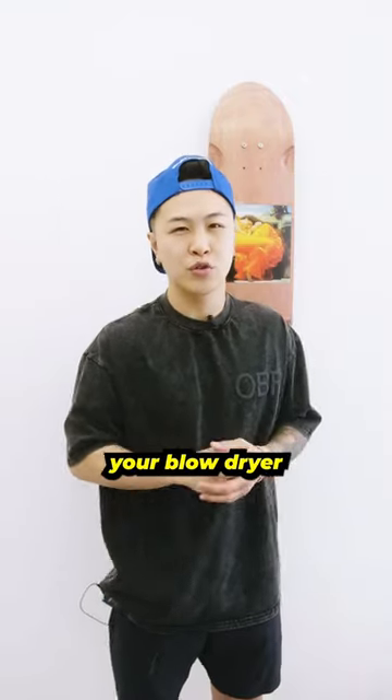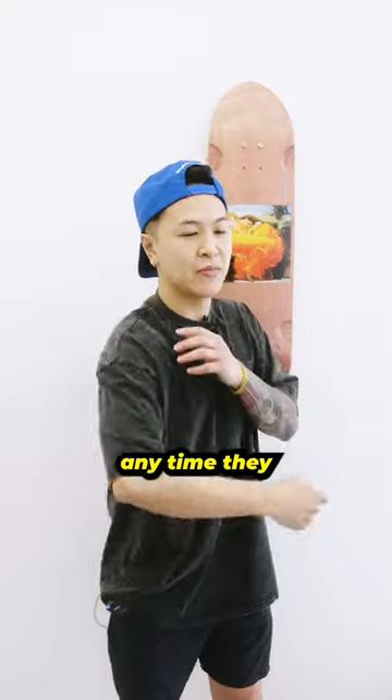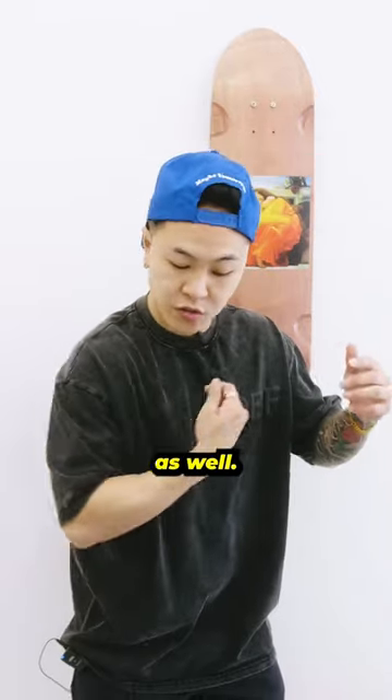Number two, you know how you always use your blow dryer to blow the client? Use it on yourself. Anytime that you use it on him or her, use it on yourself as well.